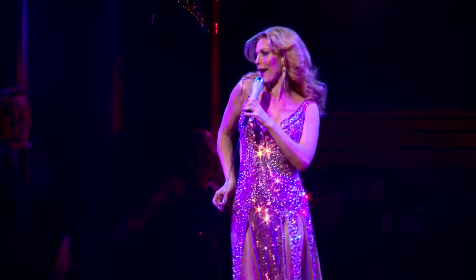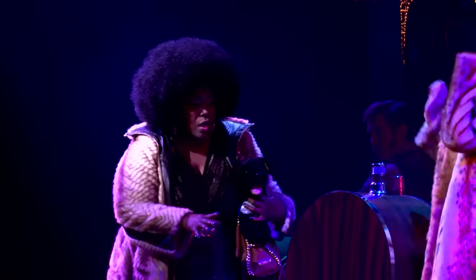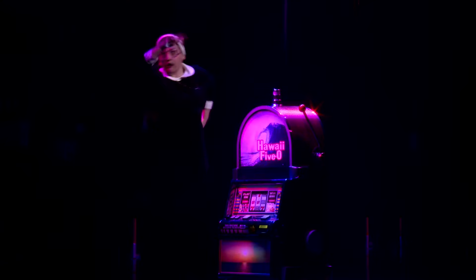Hi, my name is Tobin Ost. I'm the set designer for Disaster on Broadway. Disaster takes place on the Hudson River in New York City — it's New York's premier gambling casino.